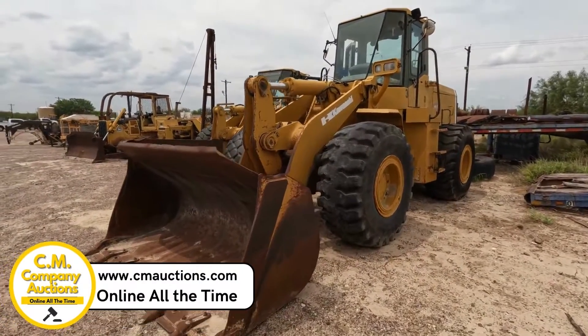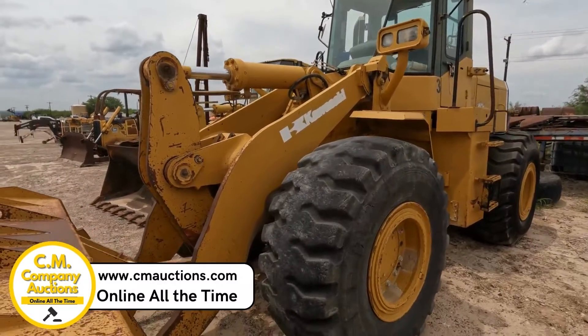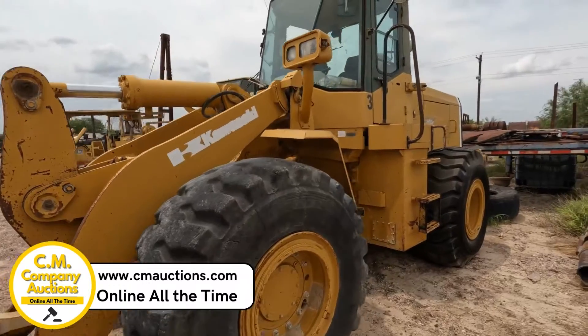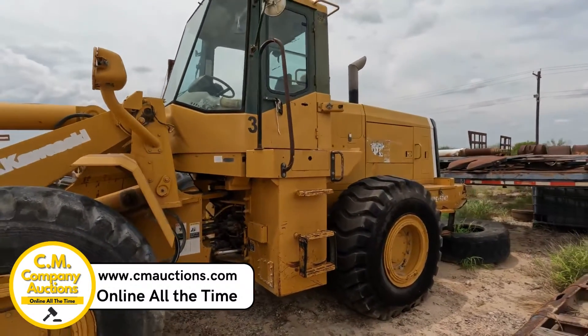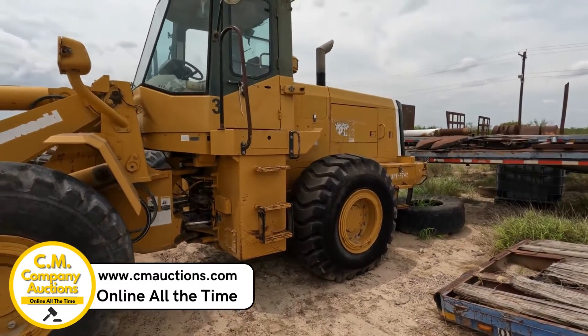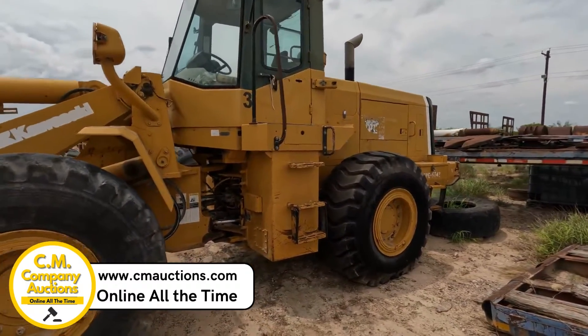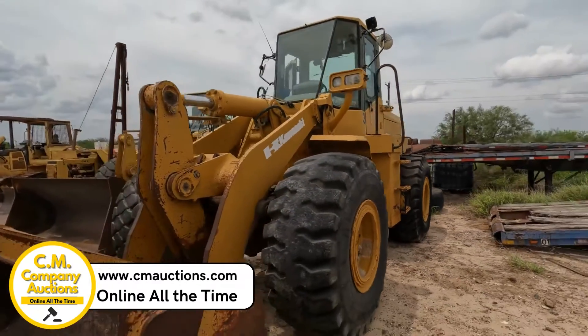Hey guys, check out this Kawasaki 80 ZV — I'm talking about a big machine. It's down here in Zapata, Texas. This is going online at cmoxys.com, no minimums, no reserves. It does have some electrical issues with the starter; they're having to start it off the starter, but you can check it out online — it may be an easy fix.